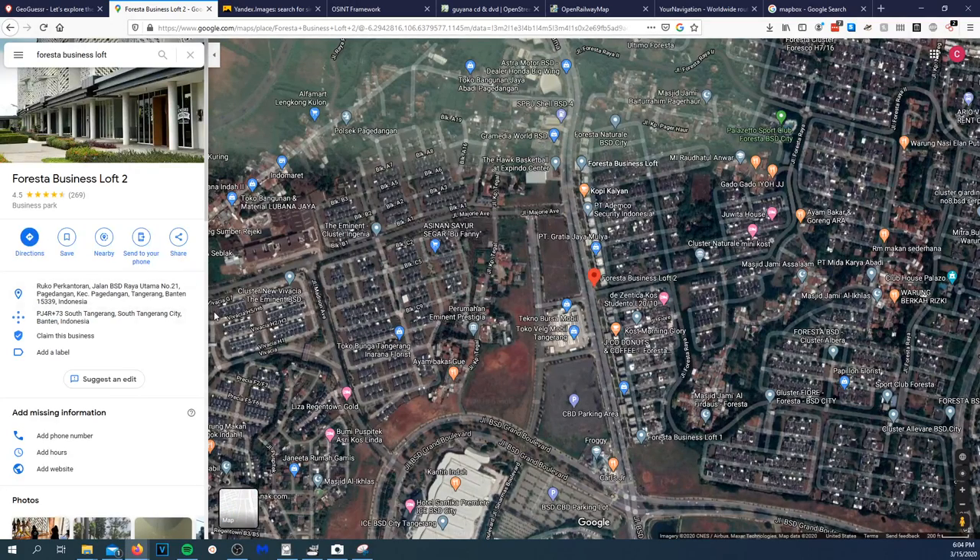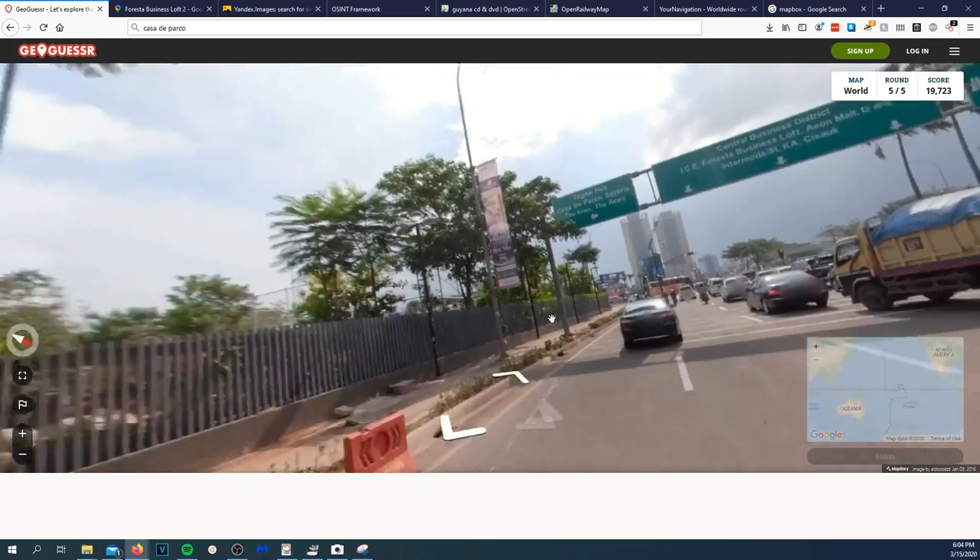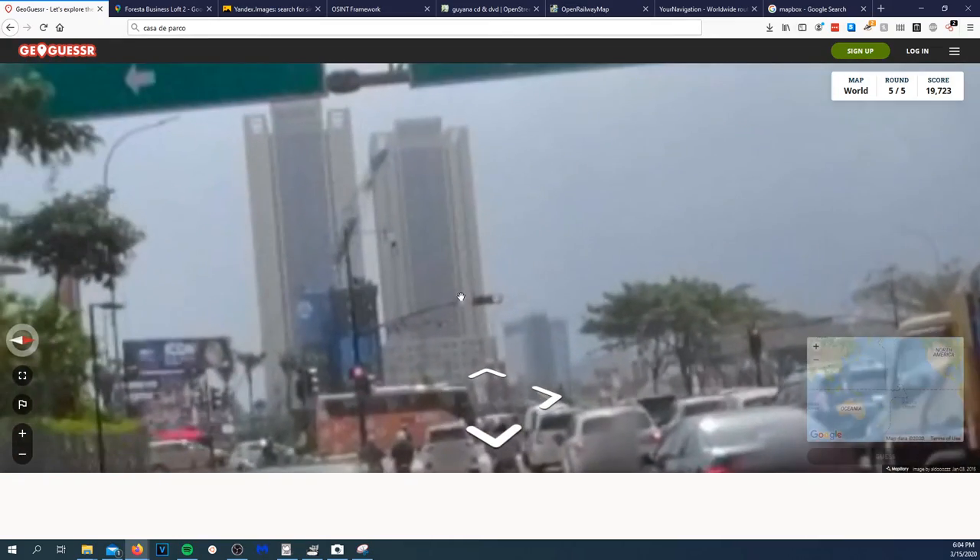'Business Park in Indonesia' — so it's a close guess to Thailand; same area. 'Business Loft 2.' So now let's take a look at these two twin buildings. I'm going to go ahead and snipping tool these buildings and throw them into Yandex to see what we get.